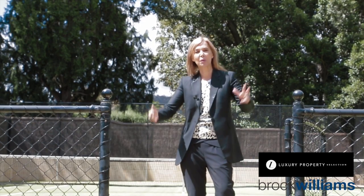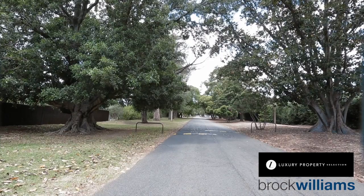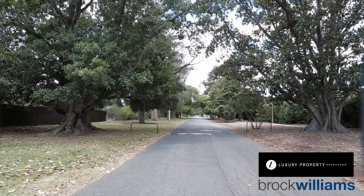Situated on Wootoona Terrace, we've got close proximity to Seymour College, and you've got your own gateway access to Seymour College directly from this property. We're offering the very best of lifestyle and location in one of Adelaide's premier suburbs, St George's.